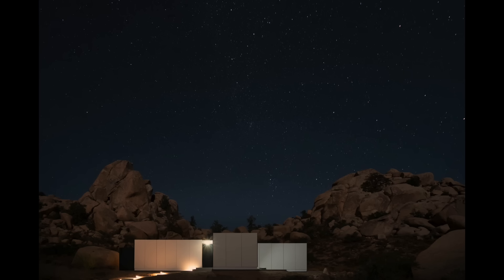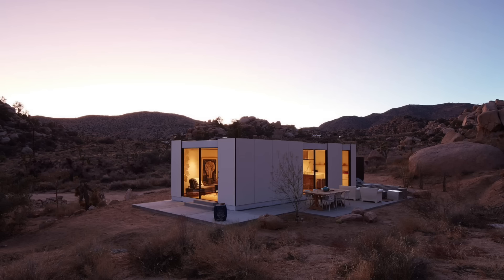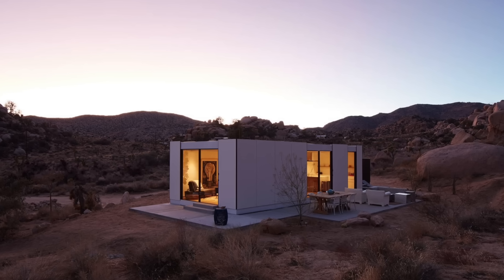That was one of the first ones that we built. It was 1,150 square feet, two-bedroom, two-bathroom, and it sold for $2 million.